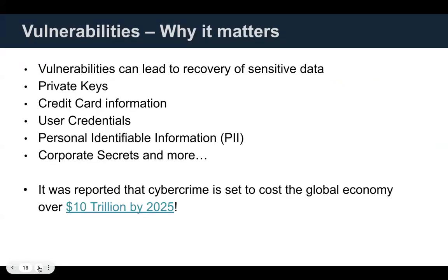Why does all this testing matter? Vulnerabilities can leak your sensitive data like credit card information and personally identifiable information — nobody wants that on the internet. We want to lower the bar to make it easy to get into a safe way of providing cryptographic tools to our customers and users. It was reported that cybercrime is set to cost the global economy over $10 trillion in the next few years — we want to help prevent against that.